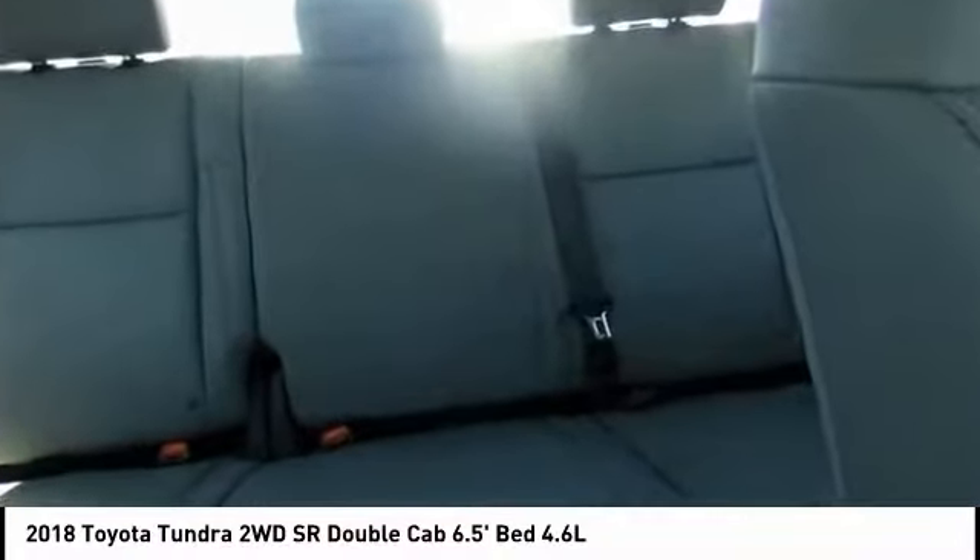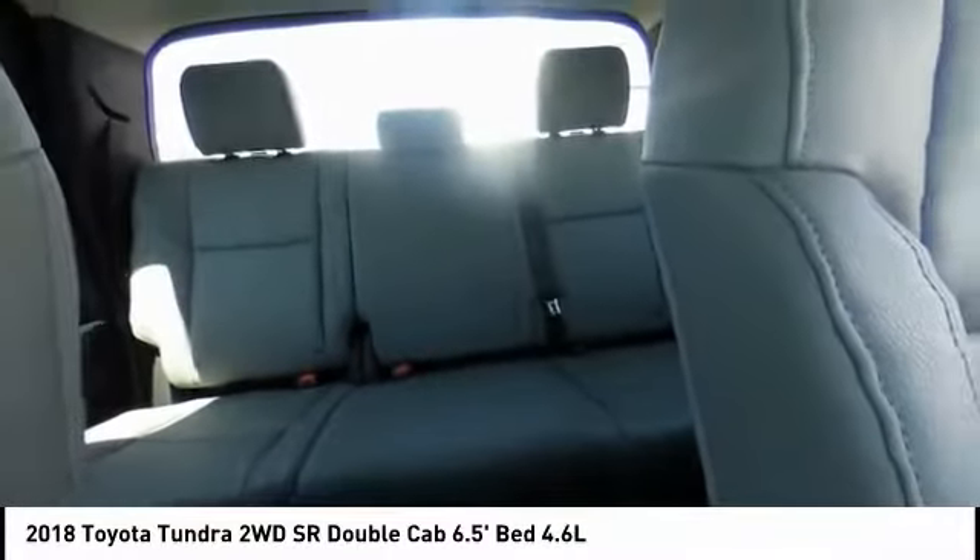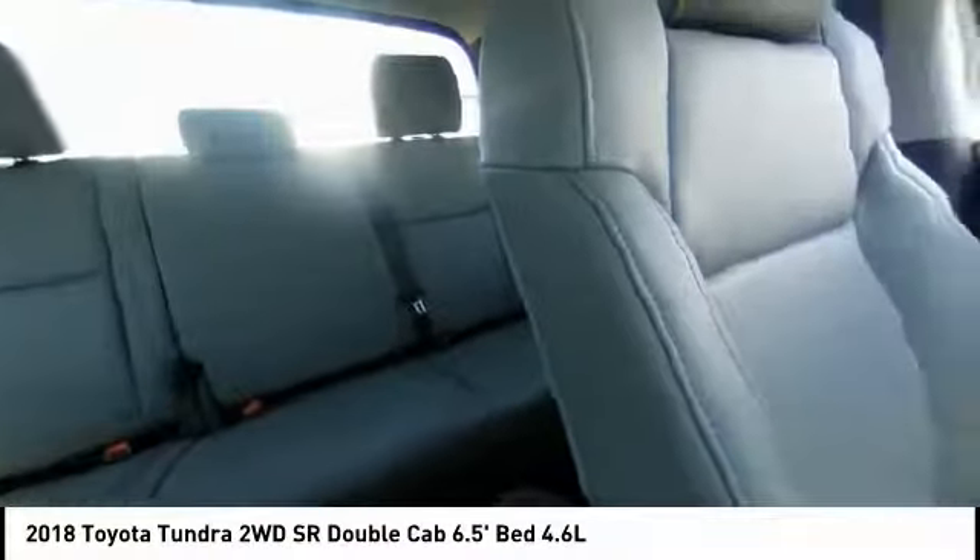Electronic stability control, CD player, brake assist. Your new ride is just a phone call away.